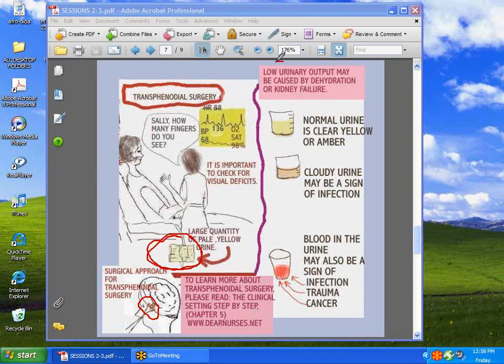A low urinary output is a lesson to be learned — it may be caused by dehydration or kidney failure. This is the normal color of urine. Then we have cloudy urine, which is more than likely a sign of infection. Or we may have blood in the urine, which may be caused by infection, or by trauma like a car accident, or the cancer patient.